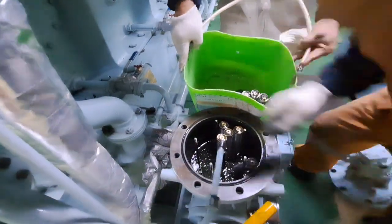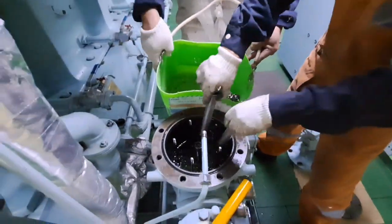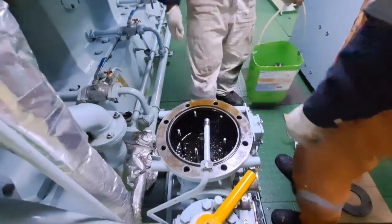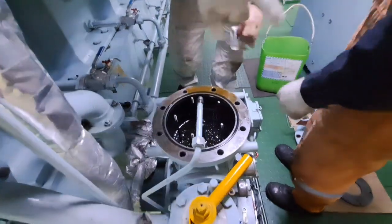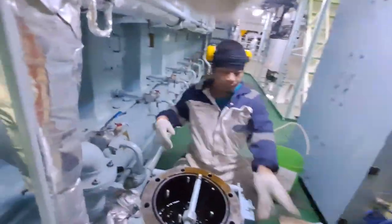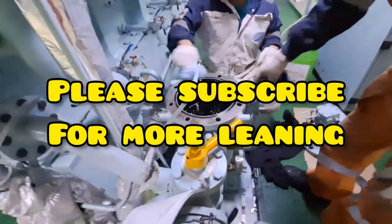To all classmates or instructors in Maritime School Academy, you can ask your instructor: what is a backwash filter? No problem, I will explain what a backwash filter is. But before I proceed, please subscribe to Marine Engineer Works for more videos and learning.